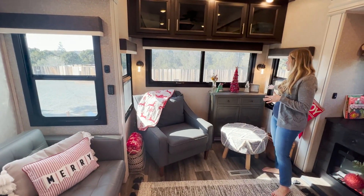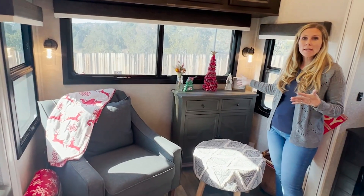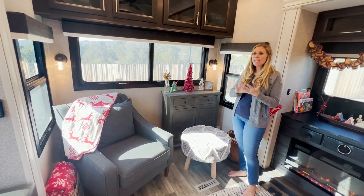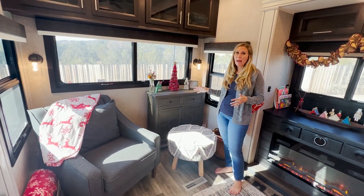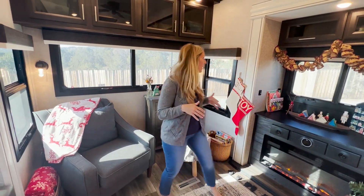Over on this side, guys, it looks beautiful. A lot of this is Dollar Tree, Dollar General, TJ Maxx — stuff that I'm not going to feel bad about donating. Things that I love and want to keep, I'm going to get a little Rubbermaid and keep.